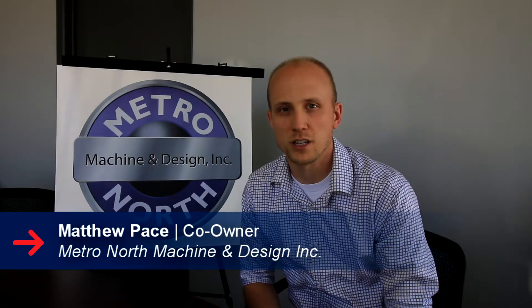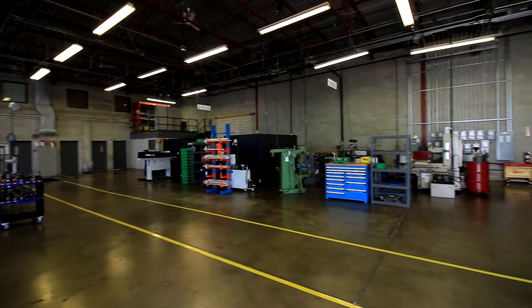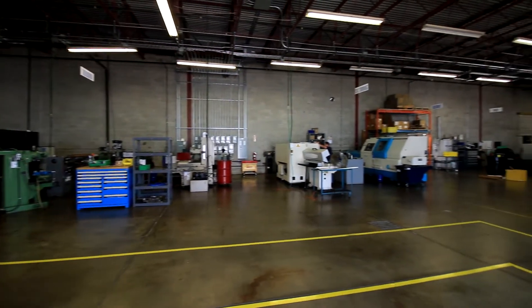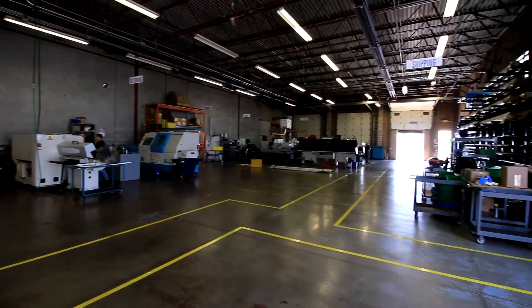Hi, my name is Matthew Pace and I am co-owner of Metro North Machine and Design. We've been in business since 2004 and we are a precision machining facility focusing in on the mold industry, but we offer general machining services to any industry that would be interested.